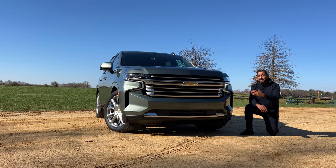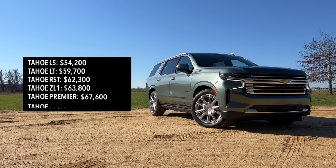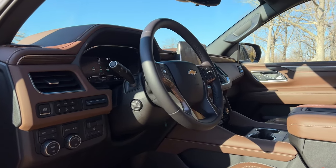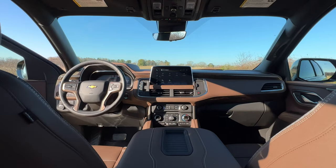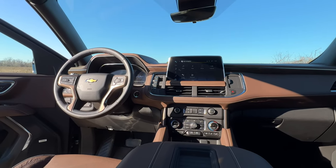Let's kick it off with the pricing details. To get into the Tahoe, you're looking at a starting price tag of $54,200. I would personally recommend at least starting at the RST trim for $62,300, because that's where you start getting magnetic ride control as standard. The model I'm testing here is the top-of-the-line High Country trim, which starts at $74,400 — just $400 less than the GMC Yukon Denali and around $6,000 less than the Cadillac Escalade. At that point, I would personally go for the GMC Yukon Denali, or spend the extra six grand and get into a Cadillac Escalade.